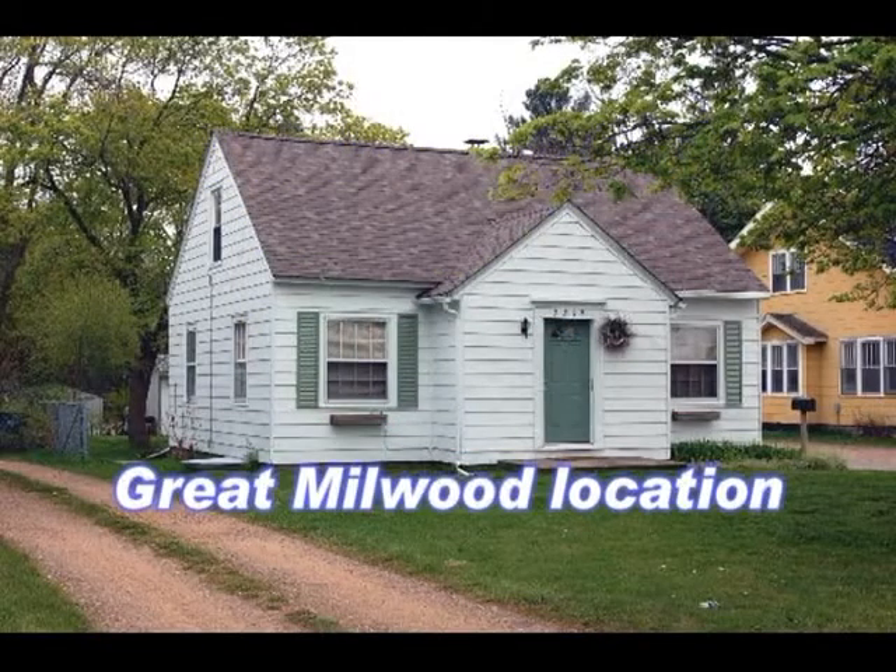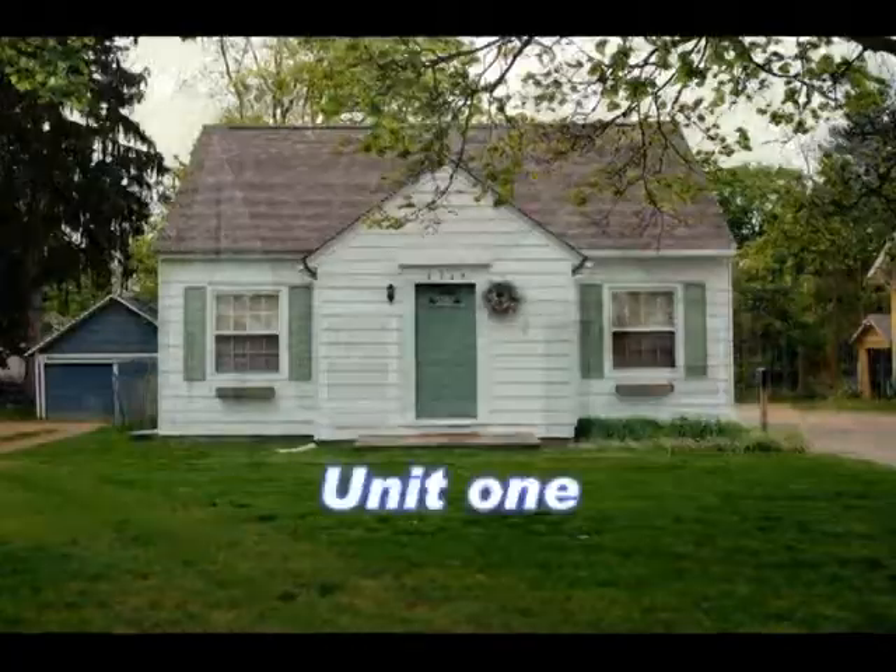This three-unit Cape Cod in Millwood has been very well cared for and has a great rental history.